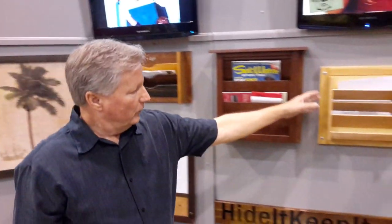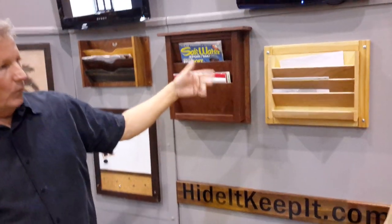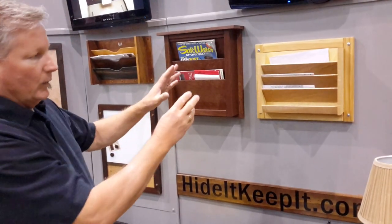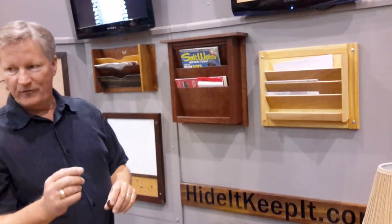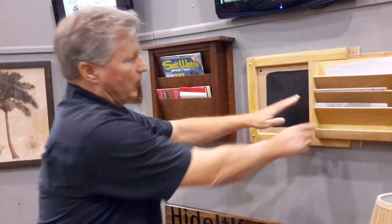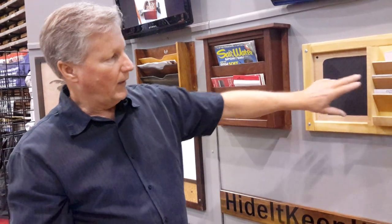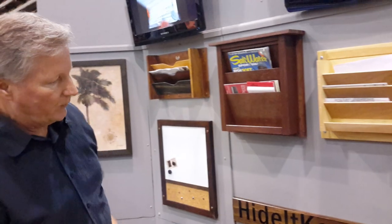This item here is actually a prototype that we've just finished. We've had a lot of requests from the law enforcement community to come up with items that are not locked — some customers want very quick access to a weapon in time of need. So this simply slides open and you access the hidden area there. This is a prototype, so it's not actually installed just yet — it's just visually deceptive.